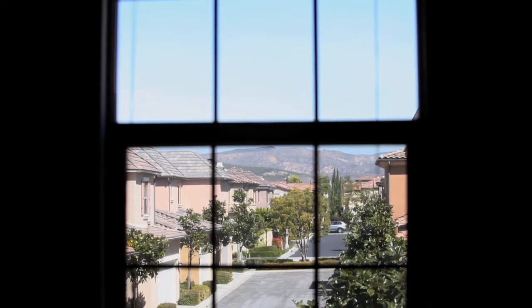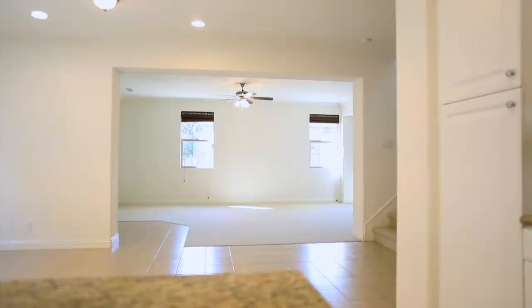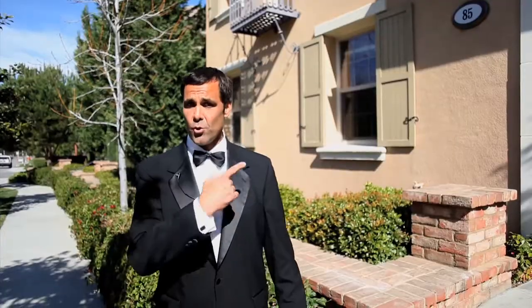Hey, welcome real estate fans. We're here at my newest listing, 85 Lamplighter in the beautiful community of Woodbury. This one has four bedrooms, three baths, and about 2,400 square feet with a guest suite downstairs. Let's go check it out.